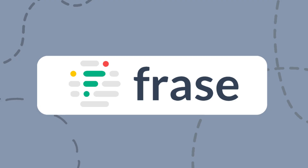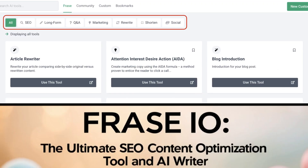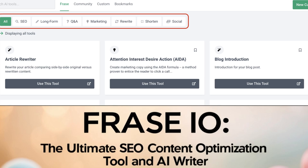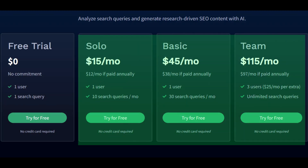The tenth content writing AI tool is Phrase. It helps with content creation, content optimization, topic research, and SEO tools. It is accessible through a subscription-based tier.